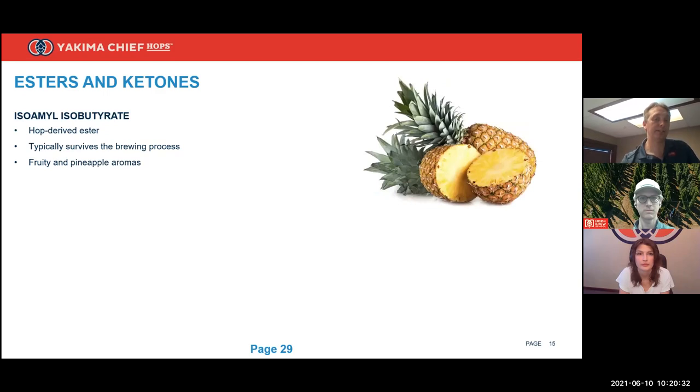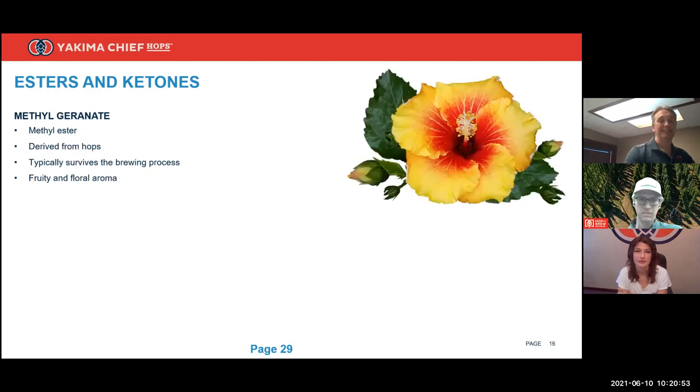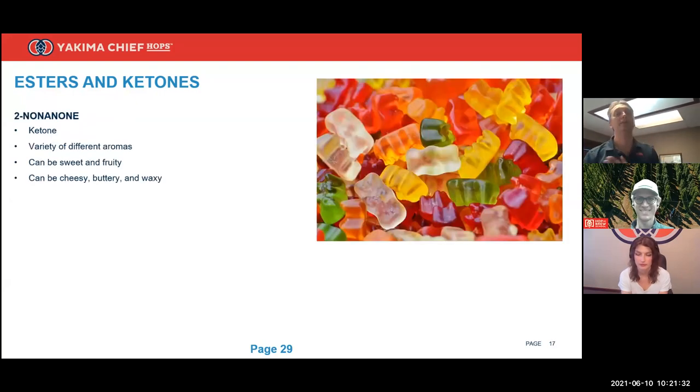Our next ester is isoamyl isobutyrate, which has nine carbons and is quite soluble in the beer matrix. It brings a nice fruity and specifically pineapple character into your beer. Again, Equinox leads for this ester as well. Our last ester is methylgeranate — similar sounding to geraniol — with 11 carbons. It's not very soluble but still survives the brewing process. Because it's such a large ester, its aroma is not as fruity as the smaller ones, but it can still provide very positive aromas. For the variety highest in methylgeranate, look to Centennial.